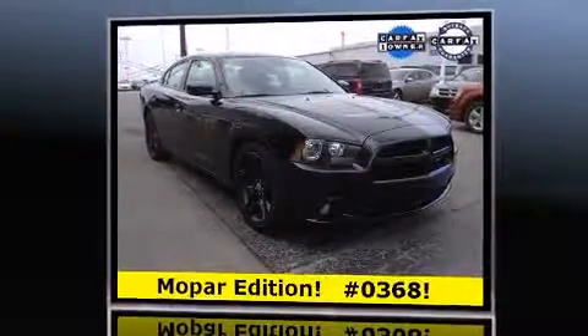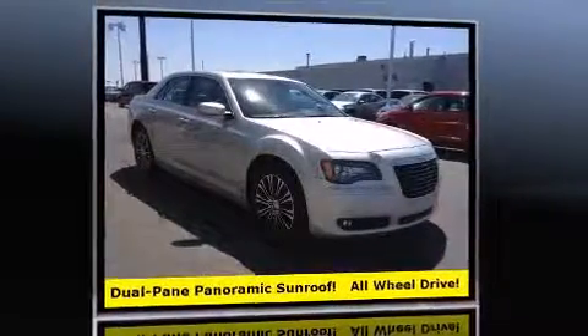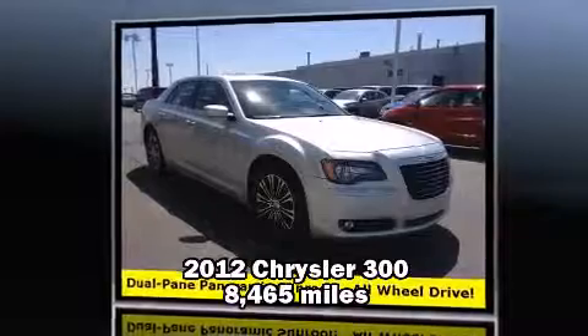Next, consider the 2011 Dodge Charger — it delivers an exhilarating ride without compromising safety and comfort.